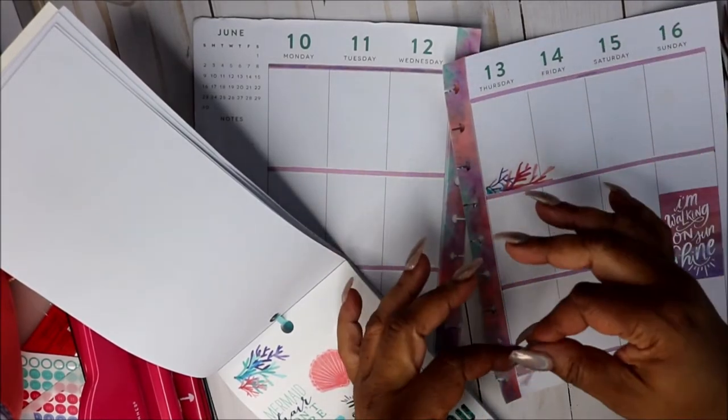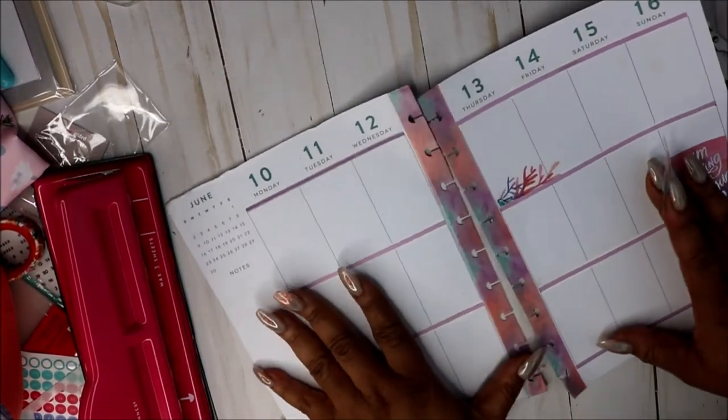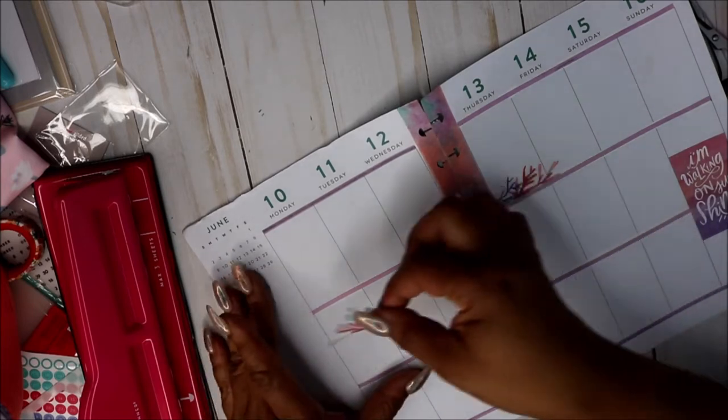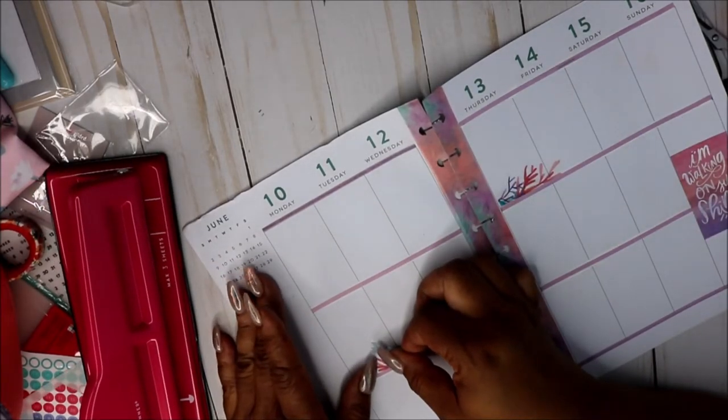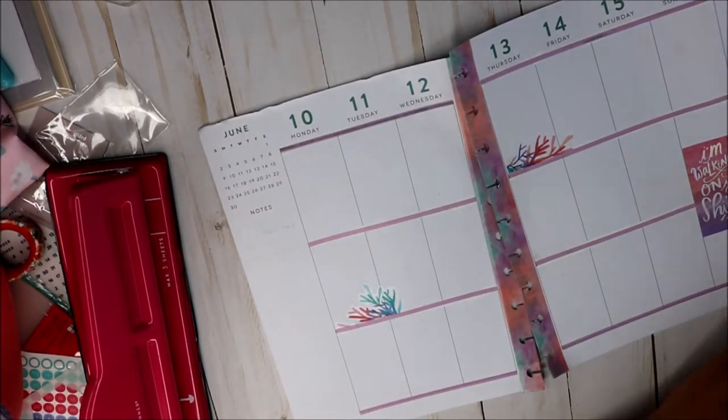I try to start with a color theme or a quote and just kind of go from there, but sometimes it doesn't always turn out that way.